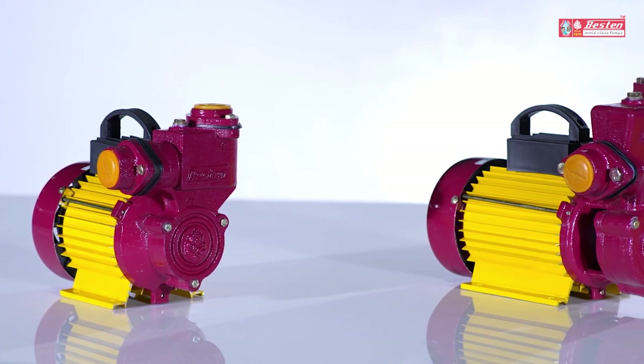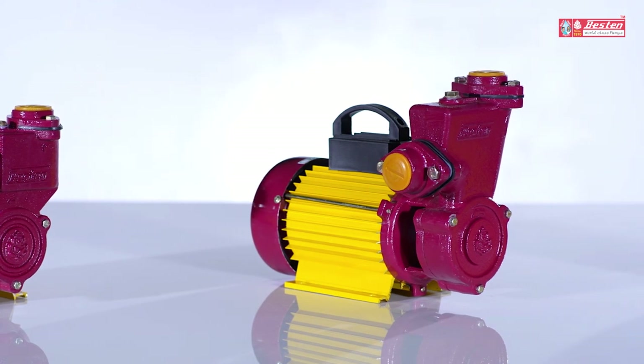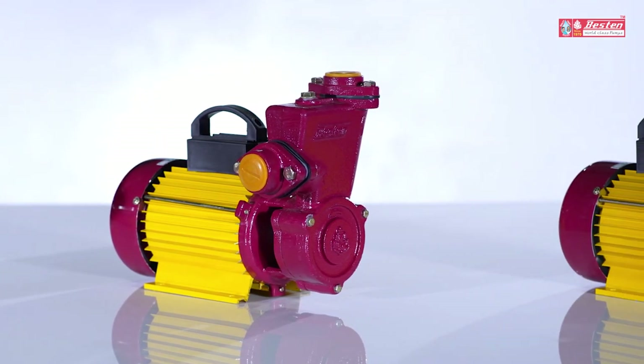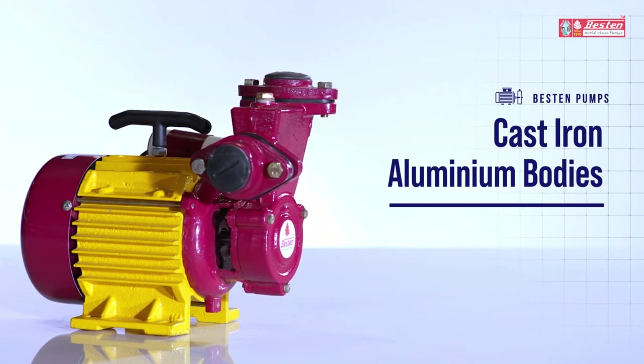Designed with a gunmetal impeller, ceramic and graphite seal, inbuilt overload thermal protector, and self-lubrication dedicated double ball bearing, this multi-utility pump is available in cast iron and aluminum bodies.